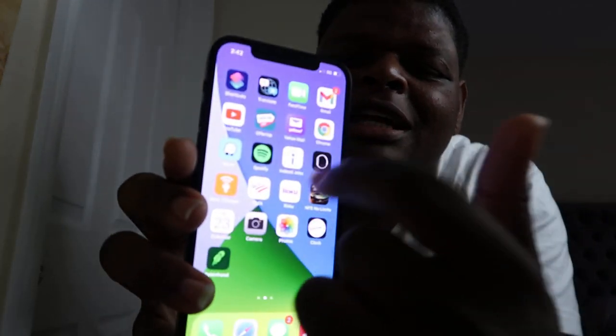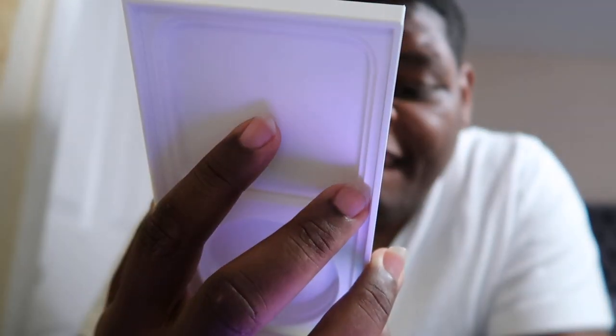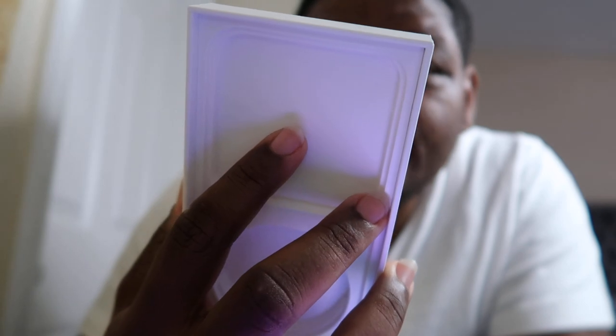The screen doesn't feel like glass to me — that doesn't even sound like glass. But the back sounds like it could possibly be glass. The front doesn't sound like it's glass. There really aren't too many details to note.